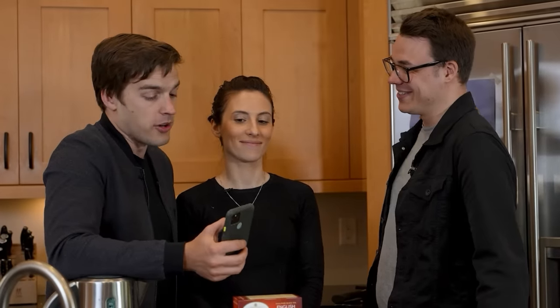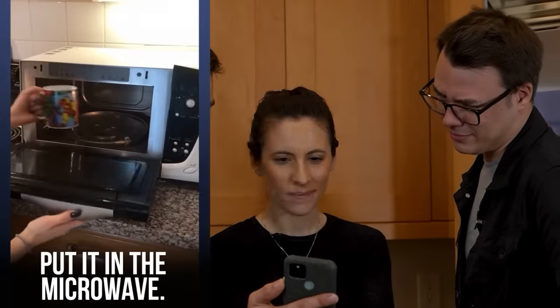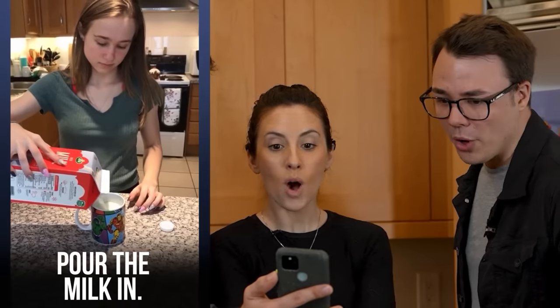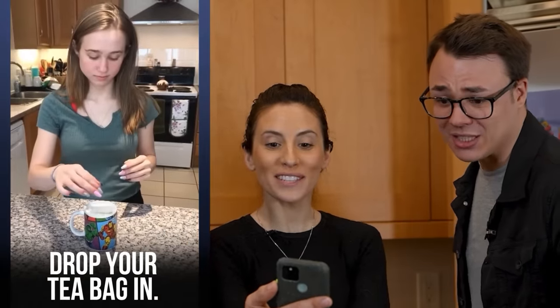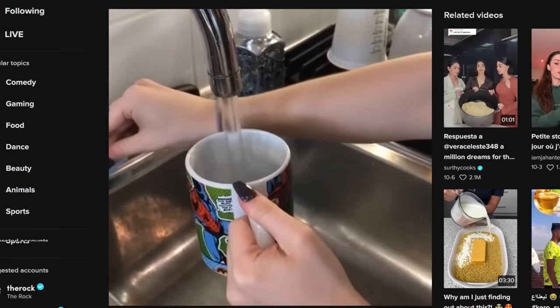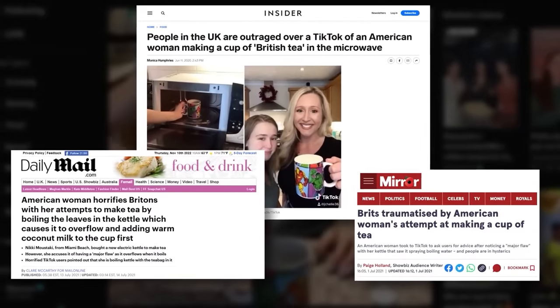I can't imagine this ever possibly going wrong. Fill our cup with water — you need a kettle — no, no, no! Why are you going in the microwave? Why would you do that? Milk? That's so much milk! Oh no. It's a video that went viral in the UK as people became so outraged that even national newspapers reported on it.